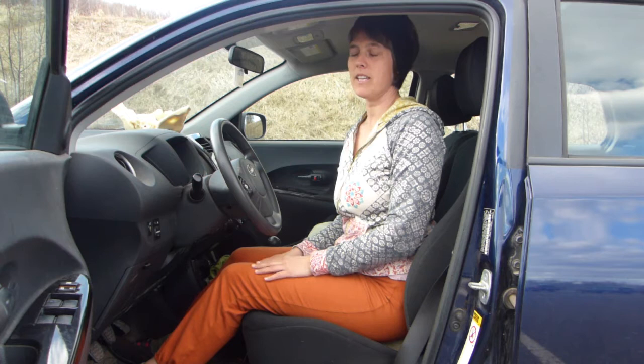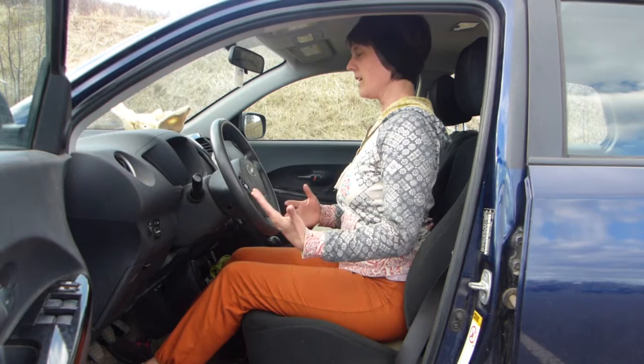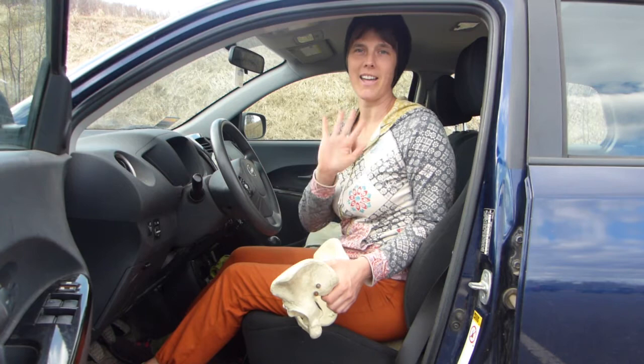Car alignment — we can all benefit from it. I'm thinking especially of all the birth workers who travel to and fro lots of appointments and pregnant mamas, but we all drive a lot. So let's look at ways that we can drive and move our bodies better. Hi, I'm Marie Antonescu of Massage and Movement.